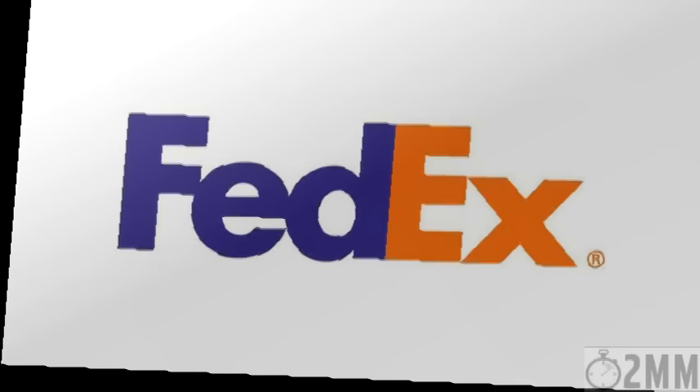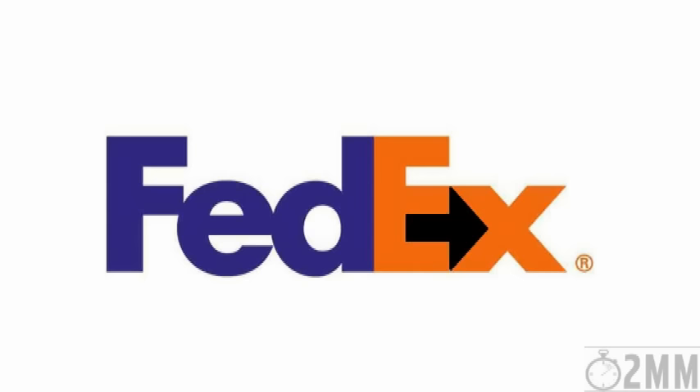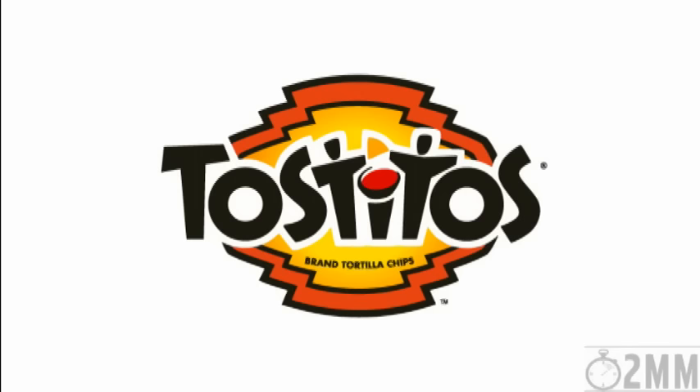The FedEx logo looks pretty simple, but look closely and you'll see a hidden arrow, suggesting the company is moving forward and looking ahead. And in the center of the Tostitos logo is a picture of two people enjoying a bowl of chips.